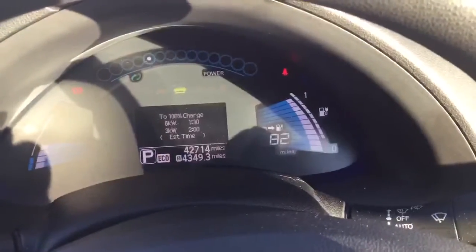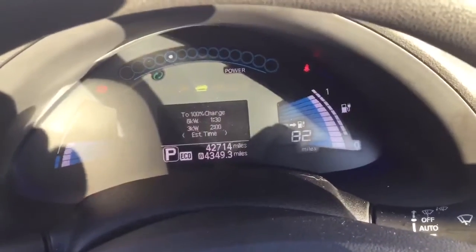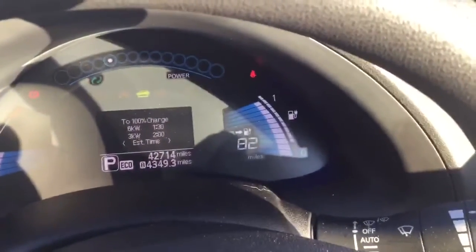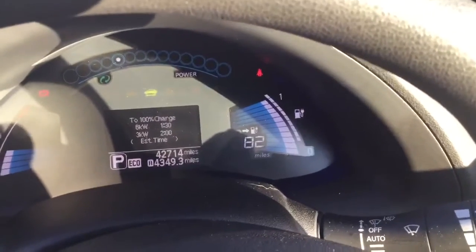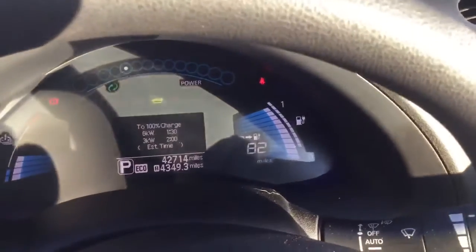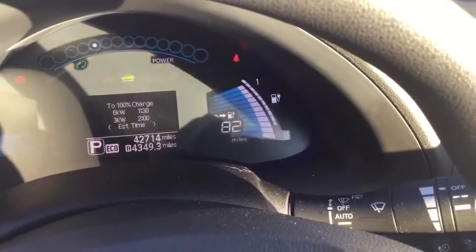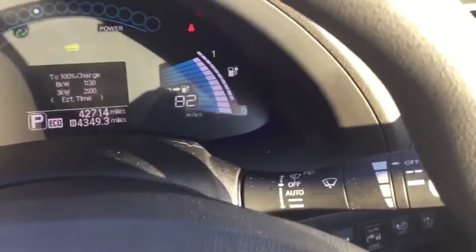Sensible mileage of 42,714. As you can see the range on the battery meter, it's showing 82, which is nearly full. You will get 90, just purely because obviously when it's a little bit colder like it is today, it tends to fluctuate slightly. But you're not going to struggle to get 90 miles range on this. And if you're doing lots of smaller journeys and smaller commutes, this will be ideal.